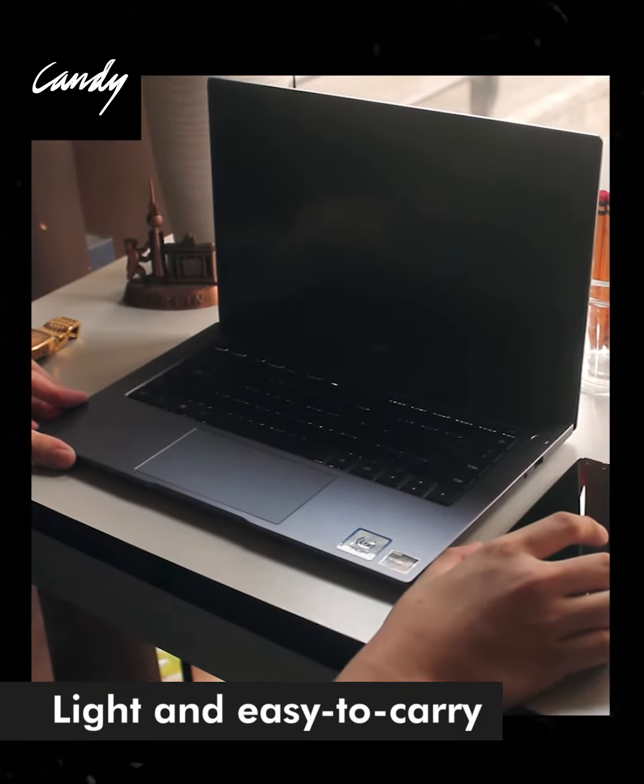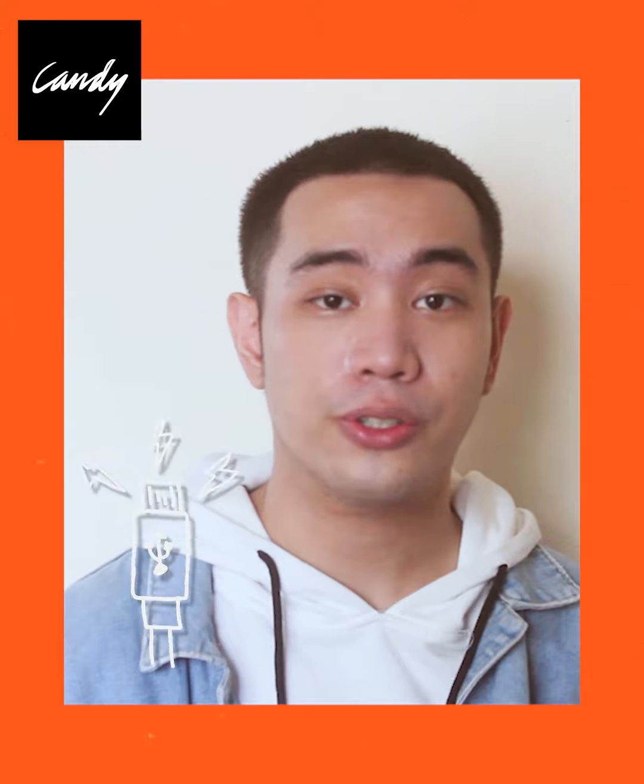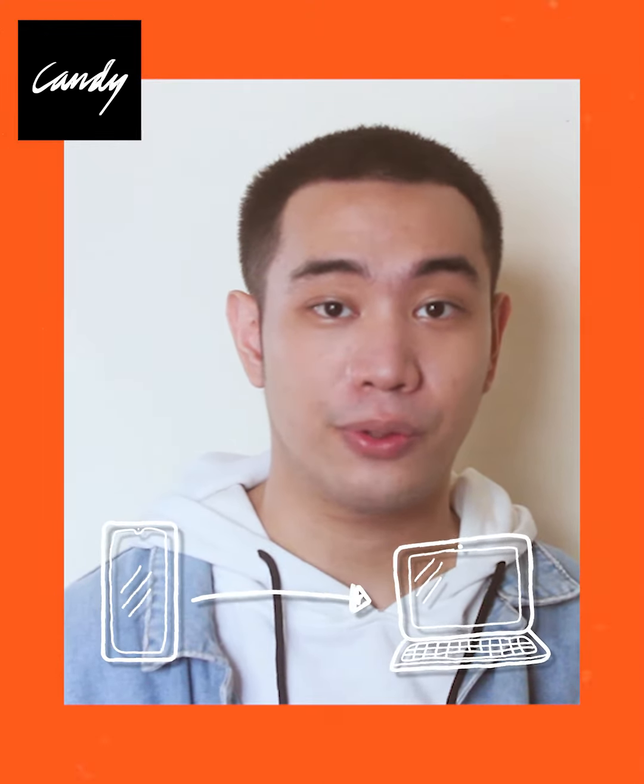It's light and easy to carry, especially if you're on the go. You can also use your smartphone's charger for fast data transfer between your phone and laptop.